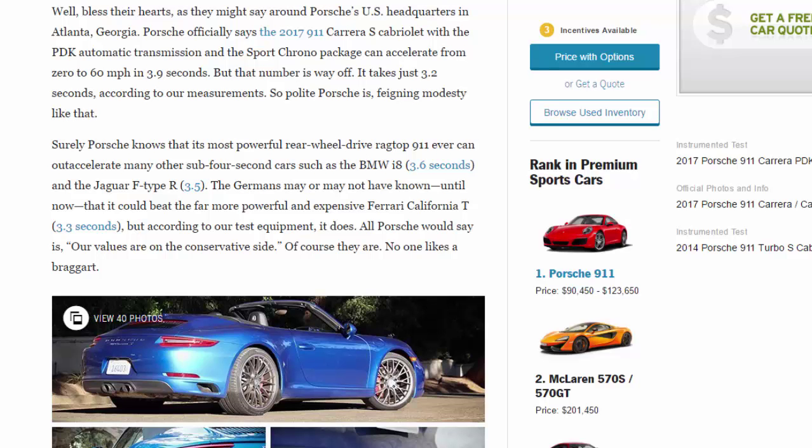Porsche officially says the 2017 911 Carrera S Cabriolet with the PDK automatic and the Sport Chrono package can accelerate from 0 to 60 mph in 3.9 seconds. But that number is way off — it takes just 3.2 seconds according to our measurements. So polite: Porsche feigning modesty like that.